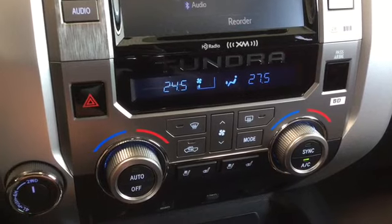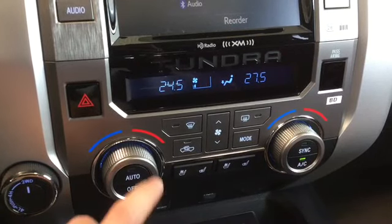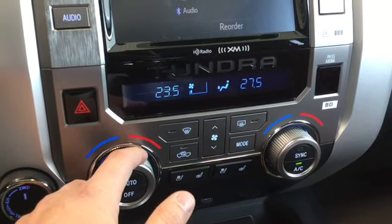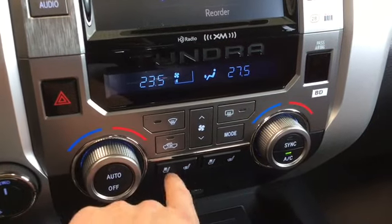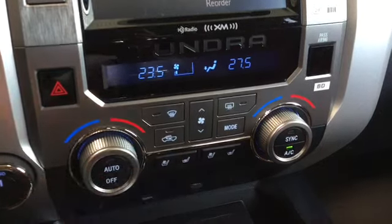Scooting down here we have our dual zone climate control, so whether yourself or your passenger need different temperatures it gives you anything you might need. Here we have ventilated seats and heated seats for both the driver and passenger.